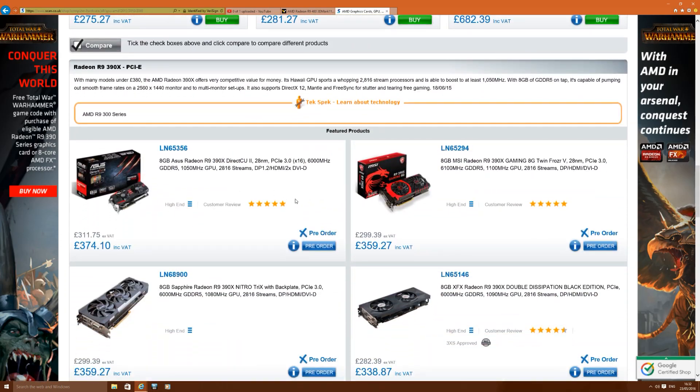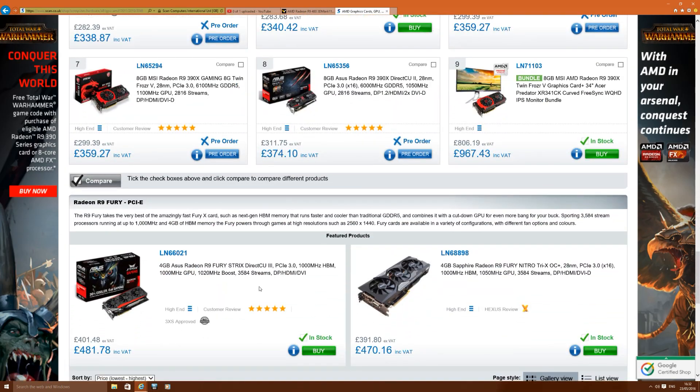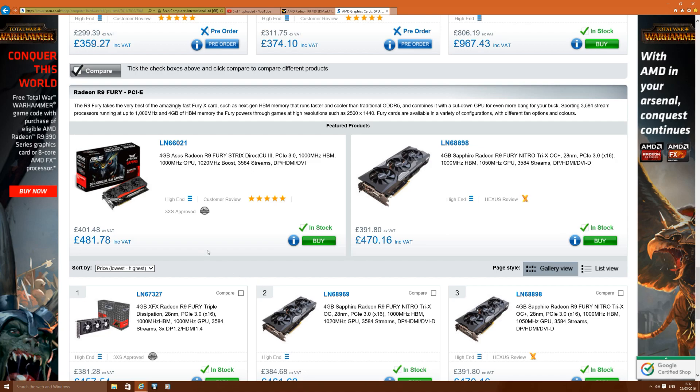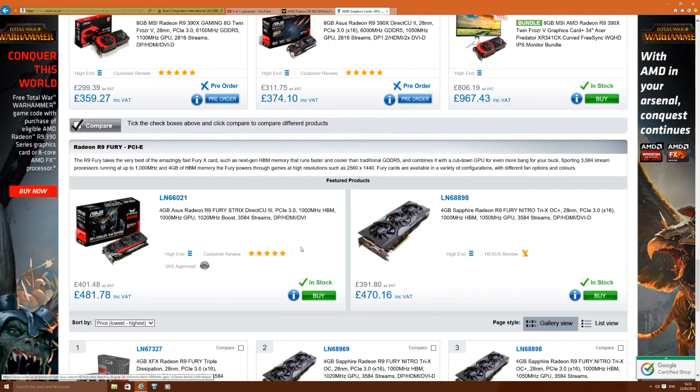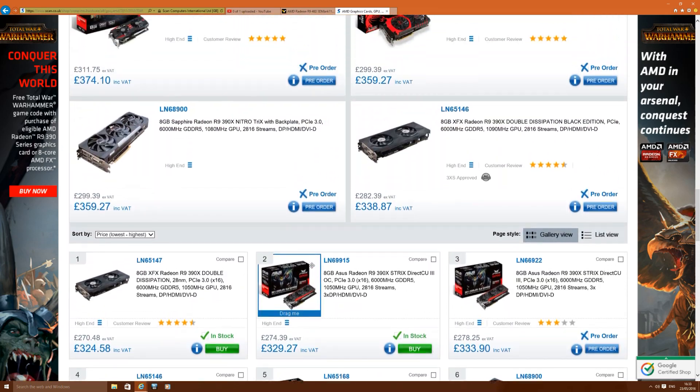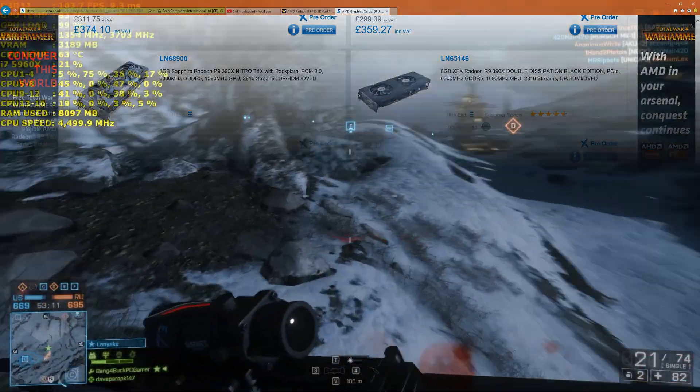Looking at the R9 Fury, that's quite an expensive card — not too far away from the Fury X actually, at around £457. If they can push the 480X out for around the 390X price of around £330, then AMD are definitely poised to pretty much make the GTX 980 and GTX 970 obsolete, providing they can push it out for the right price.